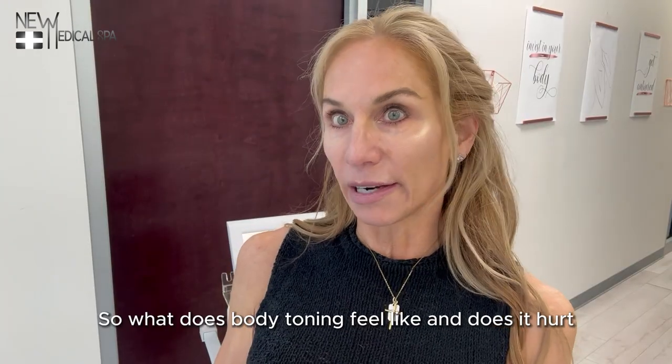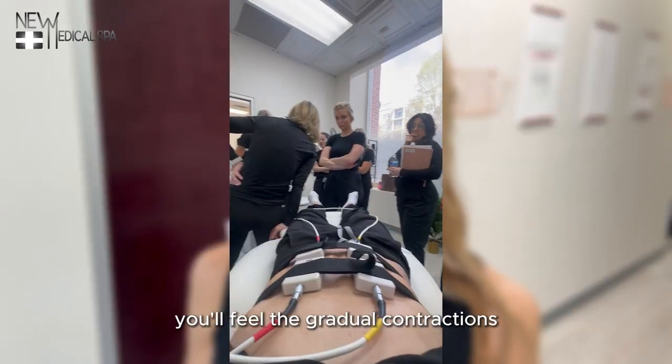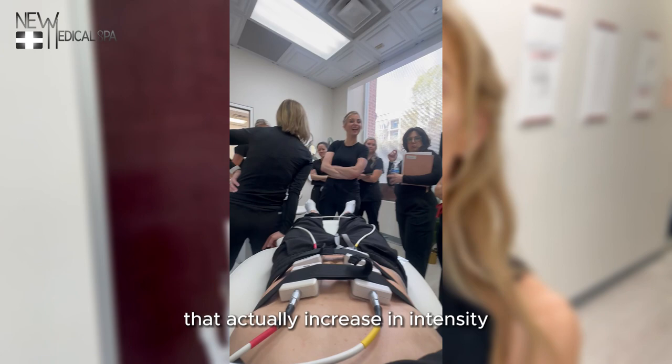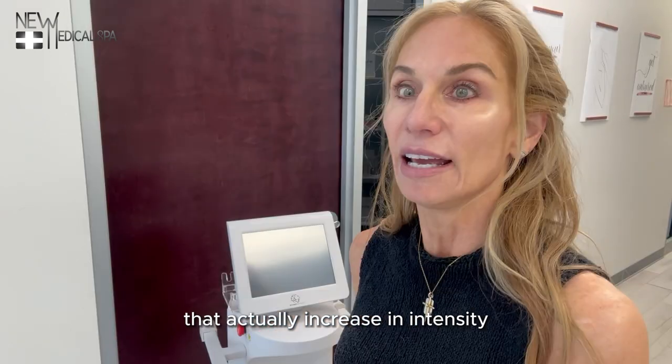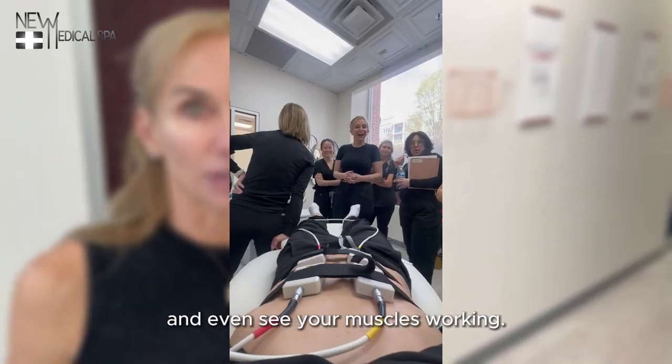So what does body toning feel like and does it hurt? Body toning does not hurt. You'll feel the gradual contractions that actually increase in intensity as your workout goes up. It's actually pretty fun to feel and even see your muscles working.